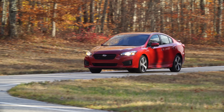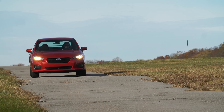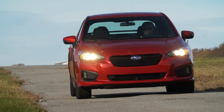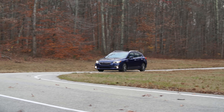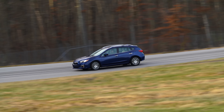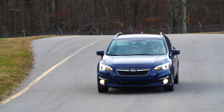A nicer interior doesn't count for much if a car feels chintzy to drive. It turns out that the new, stronger platform gives the Impreza a newfound feeling of substance that it's never really had before. Imprezas have long ranked among the best-riding compact cars, and this one sticks to that tradition, soaking up imperfect roads with ease. We're glad that Subaru broke their tradition of having too much road noise — thicker glass and better insulation makes for a relatively quiet cabin. Pair the solid feeling with the composed ride and controlled noise and you wind up with a car that masks highway speed very well.